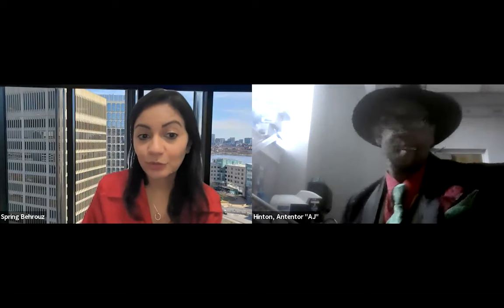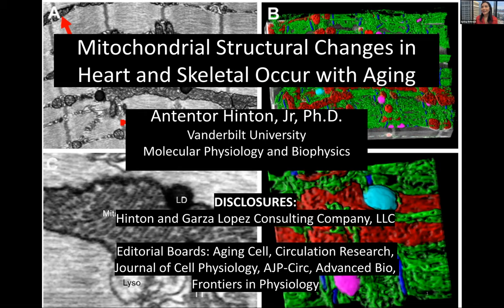Today he's going to be telling us about aging and his team's recent manuscript in the American Journal of Physiology, which talked about 3D reconstruction of mitochondria in mouse heart tissue across normal aging without any additional pathological process. With that, I will hand it over to Dr. Hinton to tell us about the very interesting work.